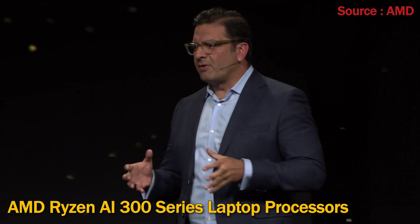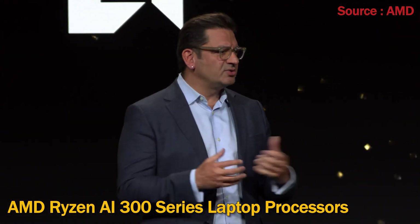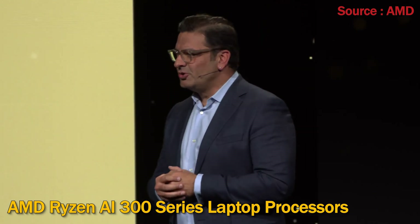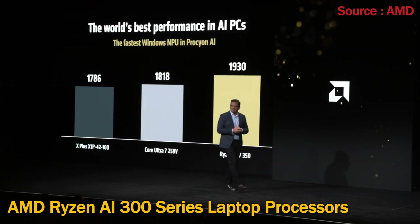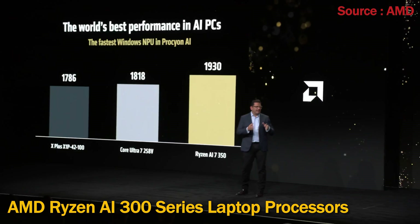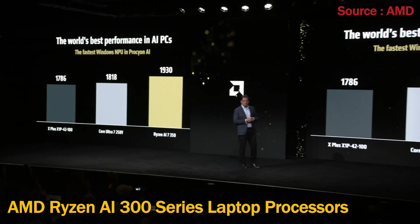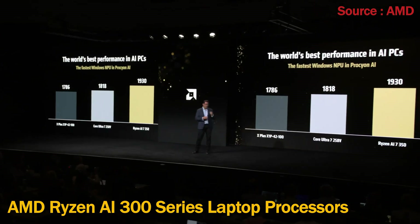This extra performance that our Zen 5 cores deliver makes a huge difference in users' day-to-day experience. These processors also feature our XDNA 2 neural processing unit — the fastest NPU with 50-plus TOPS, achieving leadership performance while beating Intel and Qualcomm's fastest mobile processors.